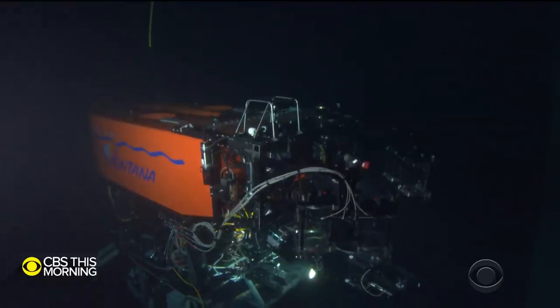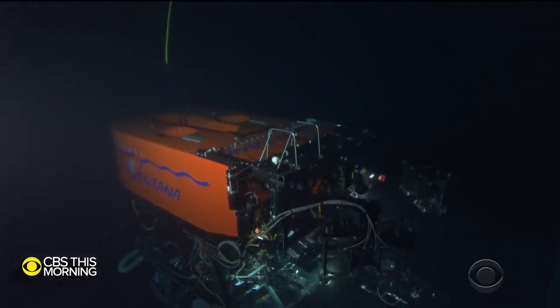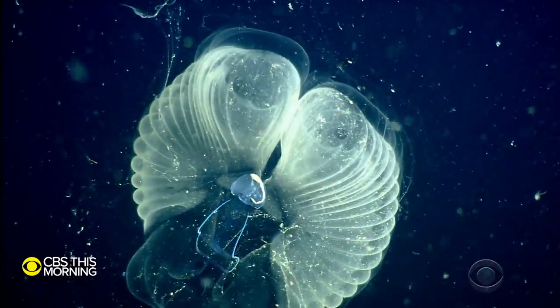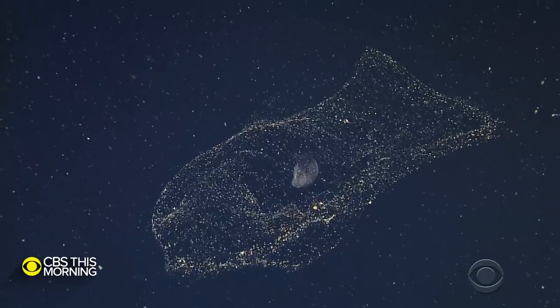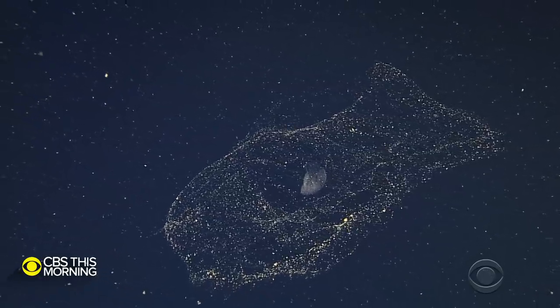What are larvaceans? What's really amazing about these animals is their ability to create really complex structures completely out of mucus that they secrete. The camera gave them these images of the tiny creature at the center of a sometimes three-foot diameter web of intricately constructed mucus.